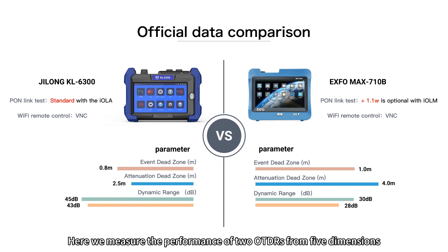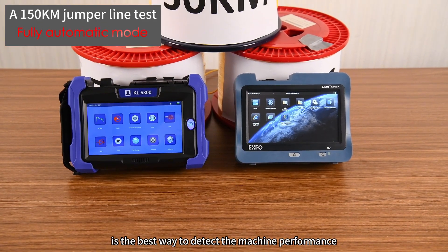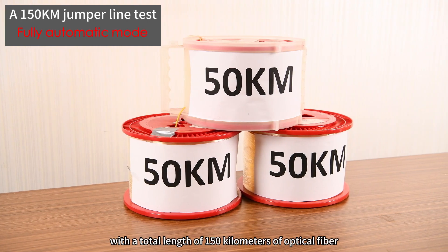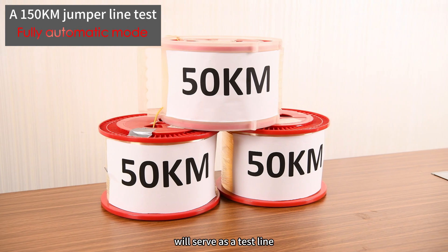Here we measure the performance of two OTDRs from five dimensions. The automatic mode is the best way to detect machine performance, so we choose automatic mode. Three sections of 50 kilometers, with a total length of 150 kilometers of optical fiber, will serve as the test line.